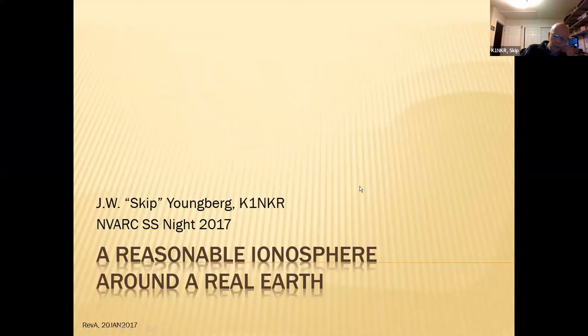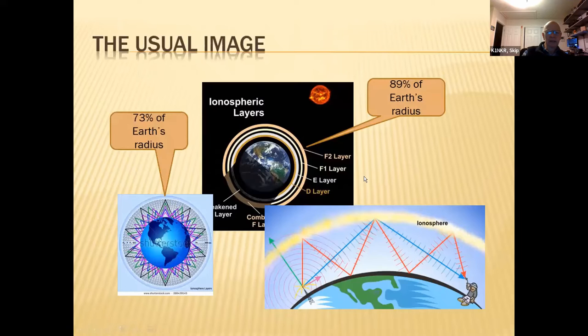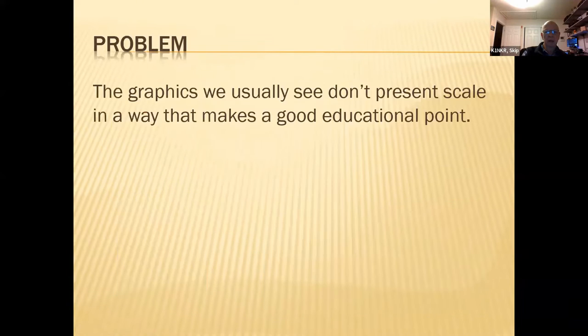A while back, during a time when I was teaching one of the tech courses, I was very unsatisfied with the perspective that was given on the ionosphere. The usual image — you get these great big bounces and bounces and bounces — makes it look like when you skip a signal off the ionosphere, it goes from maybe as far as Pepperell to Humsford or something like that. So many things in life are perspective, and the graphics usually don't show the scale in a way that makes a good educational point for those of us interested in getting a signal to the other side of the world.